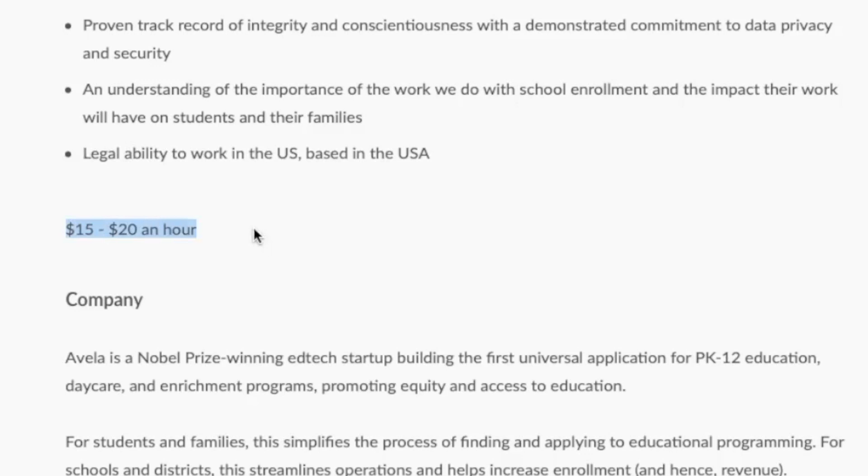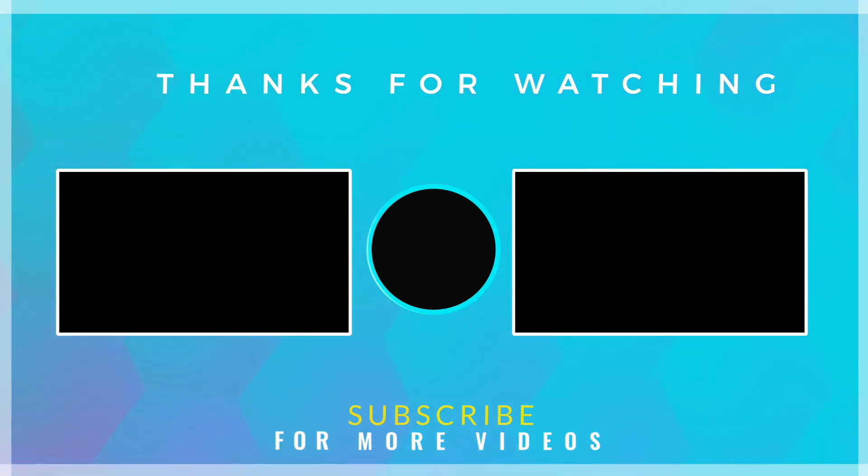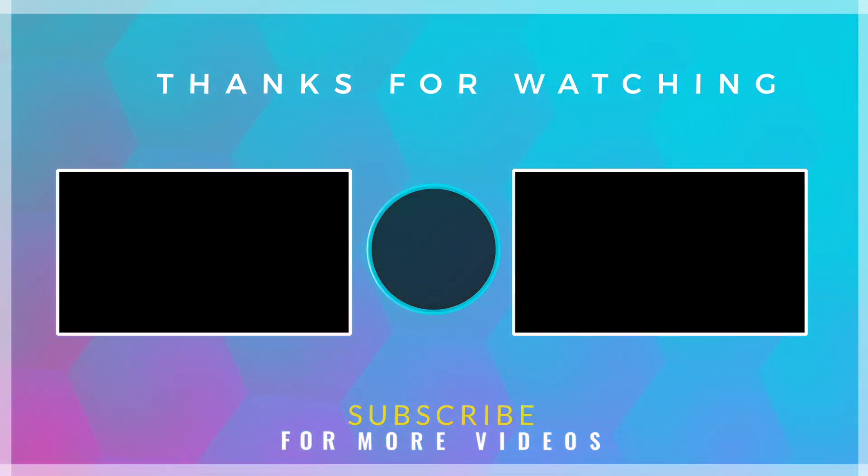Pay for this position is anywhere from $15 to $20 an hour. If this job lead was not for you, that's okay — please feel free to leave in the comments anything specific that you're looking for; I do read those and keep that in mind. Thank you so much for watching and supporting me. I hope everyone has a fabulous weekend ahead, and I'll be back really soon with more work from home job leads just for you.